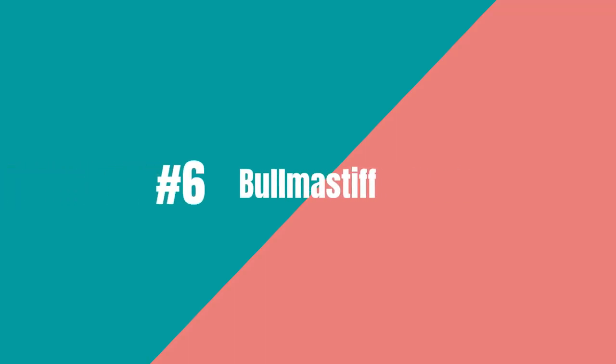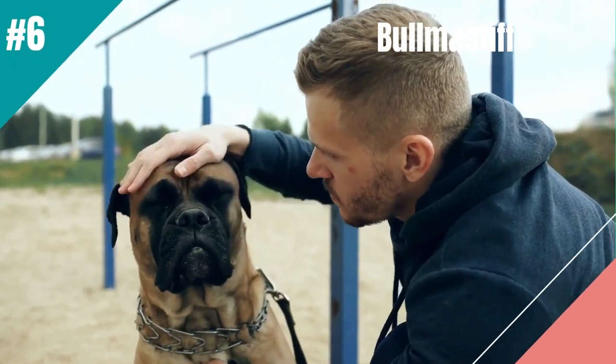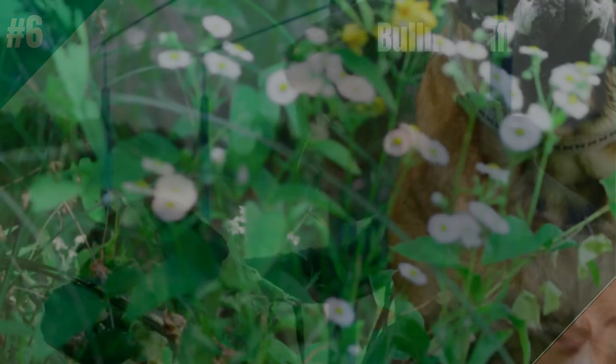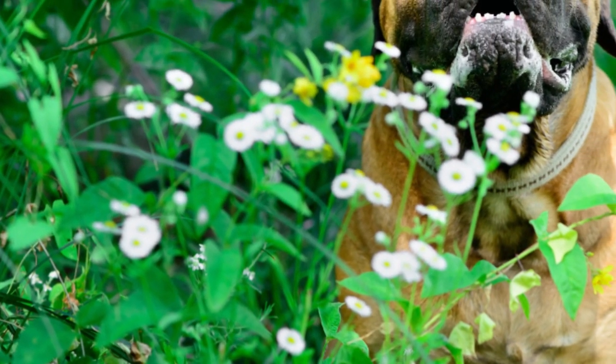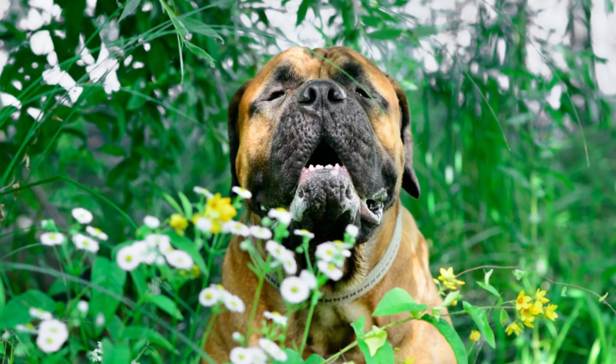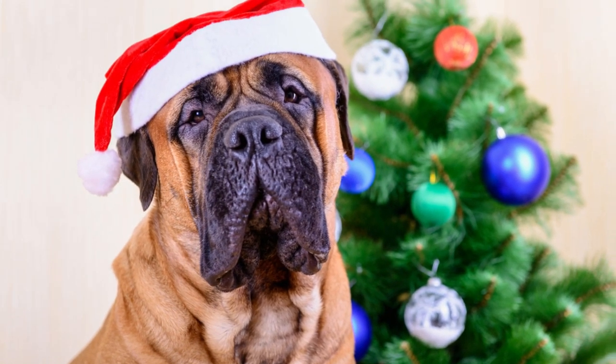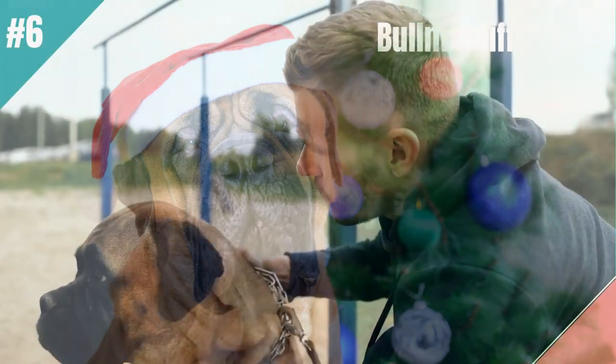In at number 6 is the Bull Mastiff. Around their families, the Bull Mastiff can be friendly and affectionate. But their history as a guarding breed for British country estates means they have the desire to protect their homes. Their coats don't shed much at all, except for once or twice a year as the temperatures change.